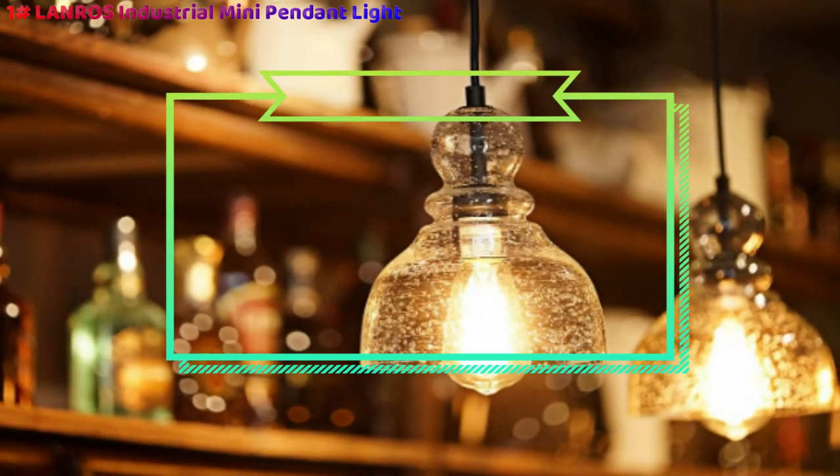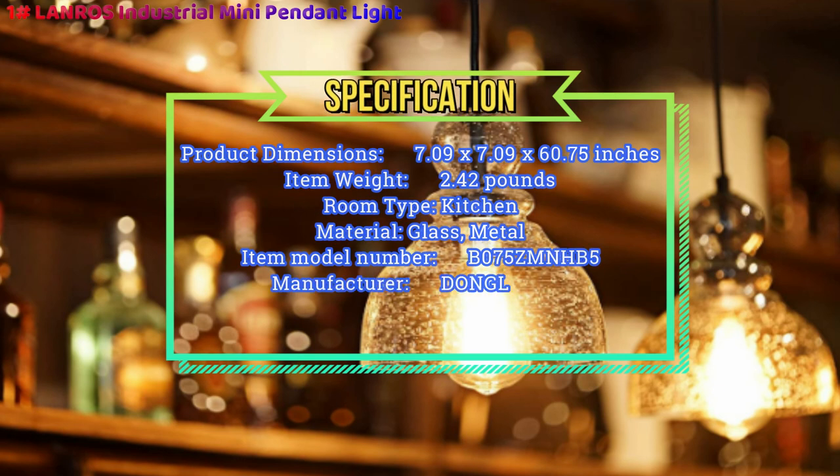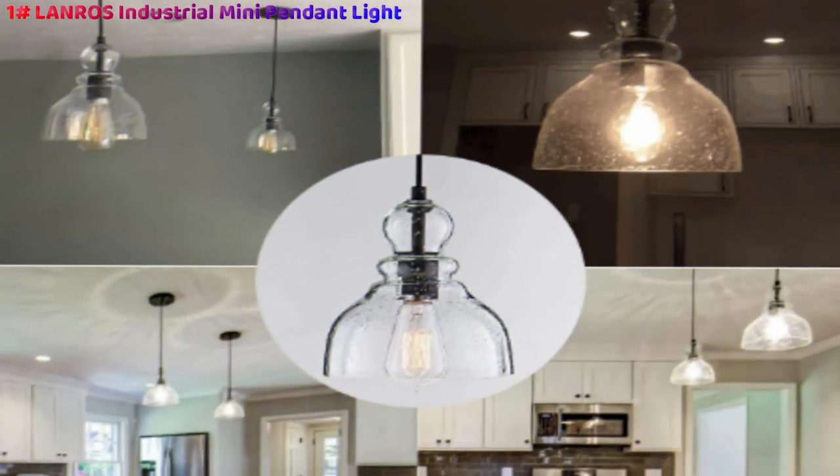We own excellent quality control and advanced manufacturing equipment. Starting from raw materials and components, we perform testing all the way through the production process and promise that the finished products will be inspected to ensure top quality goods before shipment.